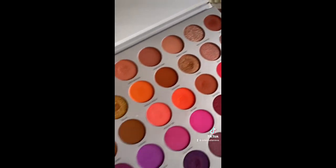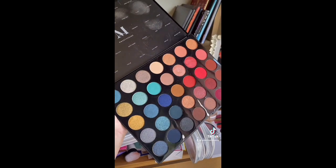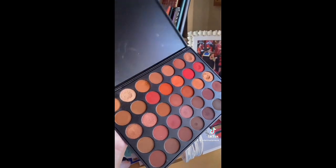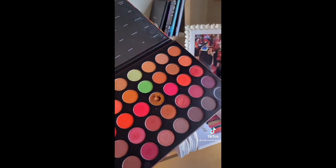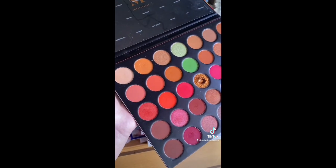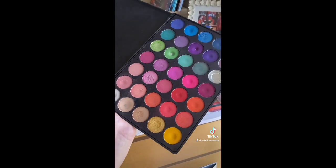We've got the Morphe 35V — actually really good, keeping it. Keeping the 35H as well — relatively new so keeping it. The 35C — such an underrated palette, I love this. I'm going to keep the 35O2 because I want to pan it. Then the 35O3 — I think I'm going to pass on this one. The formula is absolutely incredible but I feel like I get the same look every time I use it, so I'm gonna give this away.